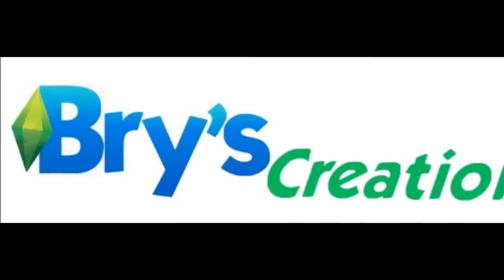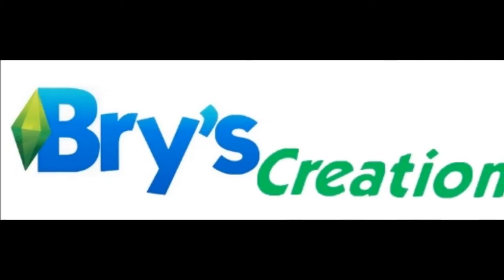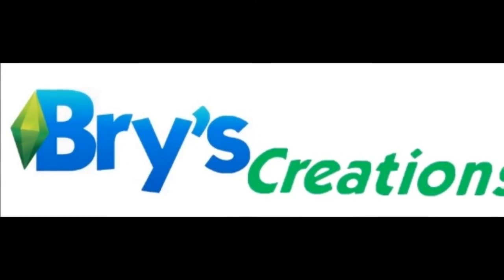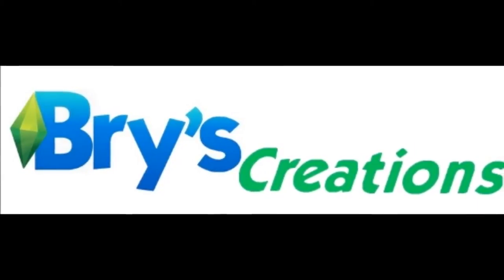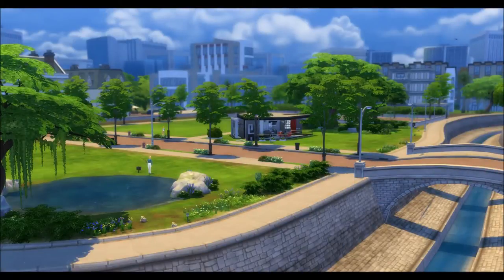Hey everyone, Bri here with Bri's Creations, excited to show you one of my latest builds. It utilizes a building technique that I've discovered that I'm calling basement spaces, that will allow you to do some remarkable things. I created this new build for Newcrest, the new world. Everybody seems to be building something for Newcrest so I figured I may as well join in.